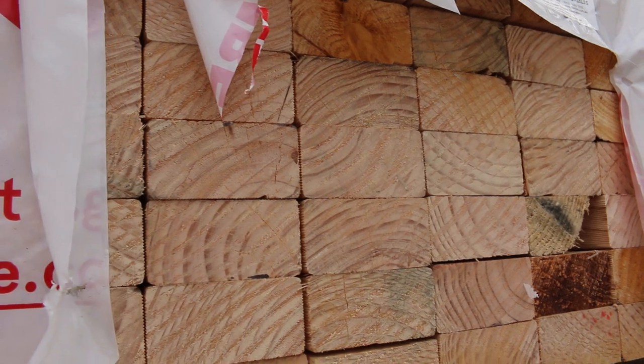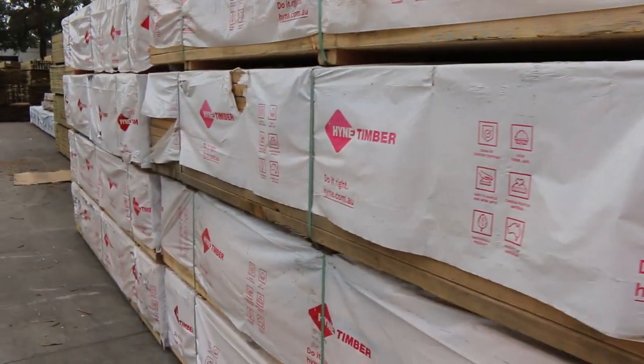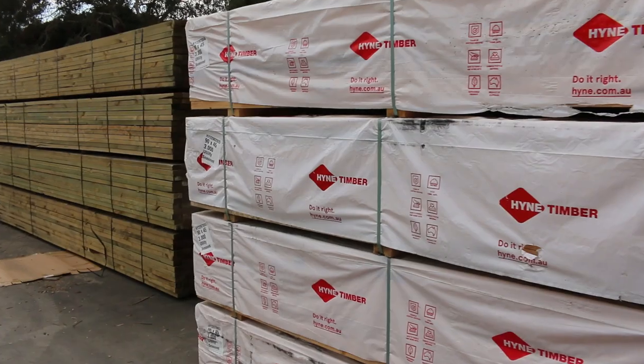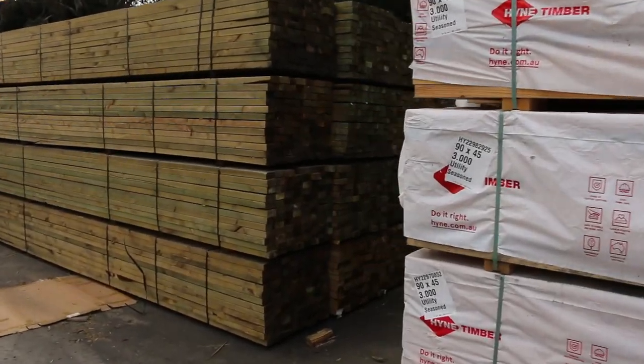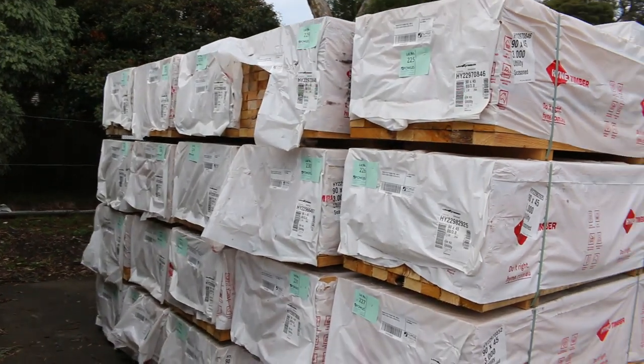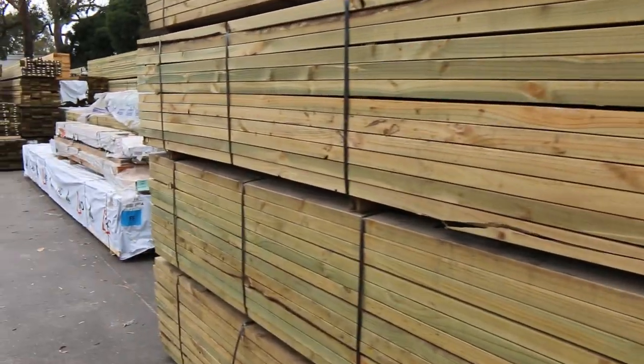Over here is the 90x45 utility grade pine in 3-meter lengths — all to clear as well, so the highest bidder will be the new owner of those. There's another bay of those as well. In total, we've got three B-double loads of clearance stock going tomorrow — quite decent looking stuff.